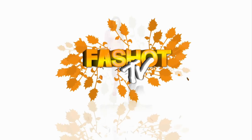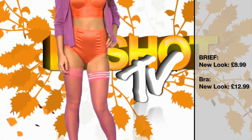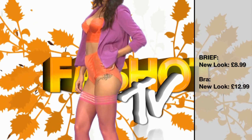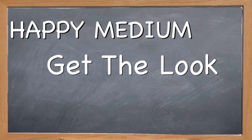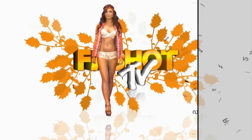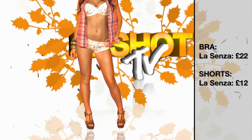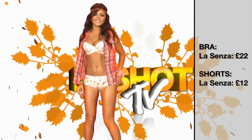This high-street wonder from New Look is bang on for the colour-blocking trend and also ticks all the boxes for a feminine touch. It's a steal at just £22. My happy medium look is fantastic for summer — it has a fun festival theme to it. This ditsy print ensemble from La Senza costs just £34.